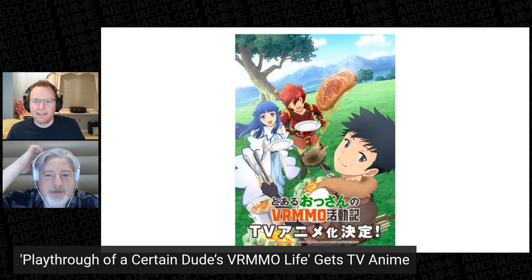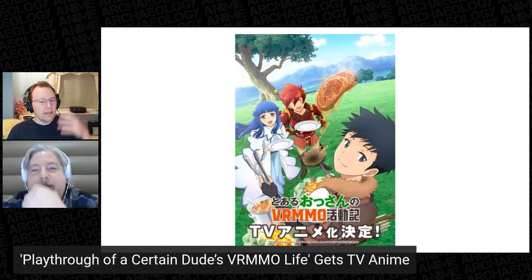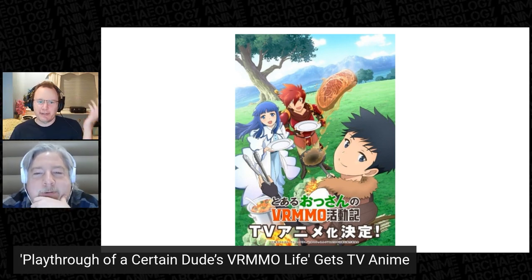It's the isekai without the isekai. Unless that's the trick at the end — he wants to actually be in that world. And judging by the visuals, I'm sure he learns to cook, so it's going to be a cooking anime basically. I'm up for that.